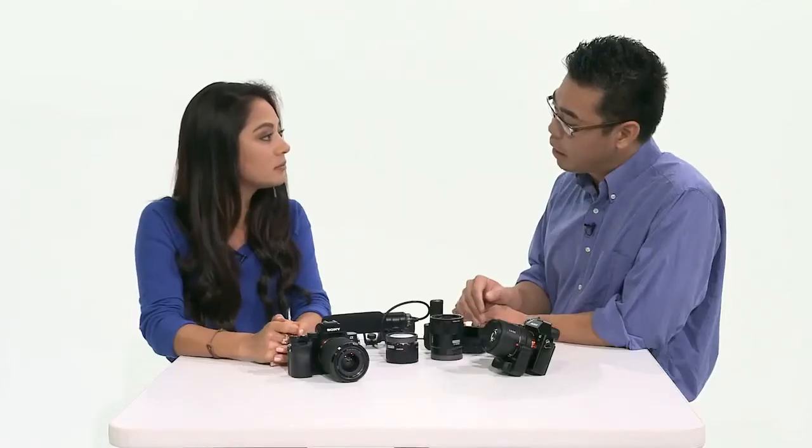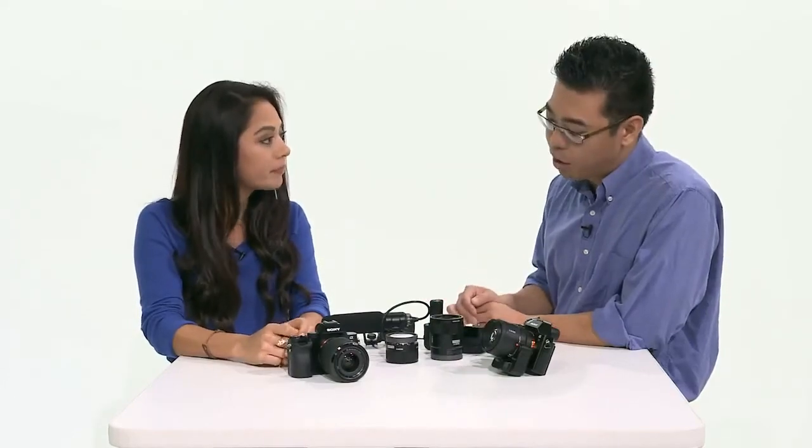Why is this not an NEX? I think a lot of people are expecting another NEX camera. Starting from now we're going to rebrand everything Alpha. We're consolidating brands, so no longer will you see the word NEX.